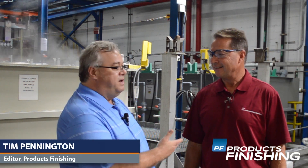Hi, I'm Tim Pennington, Editor of Products Finishing Magazine. I'm here with Rich McCary, President of Arlington Plating in Palatine, Illinois, just outside of Chicago.